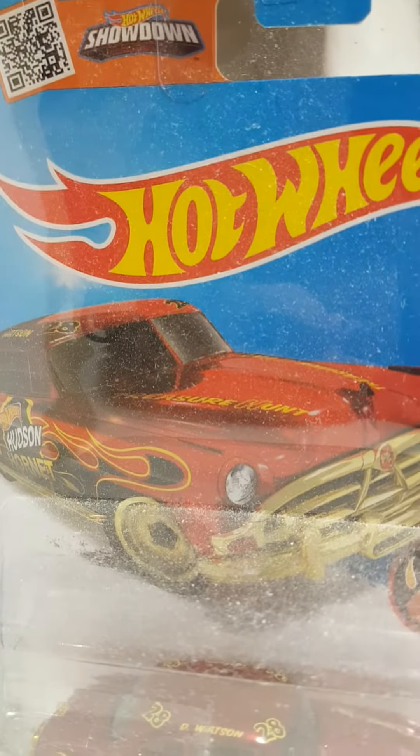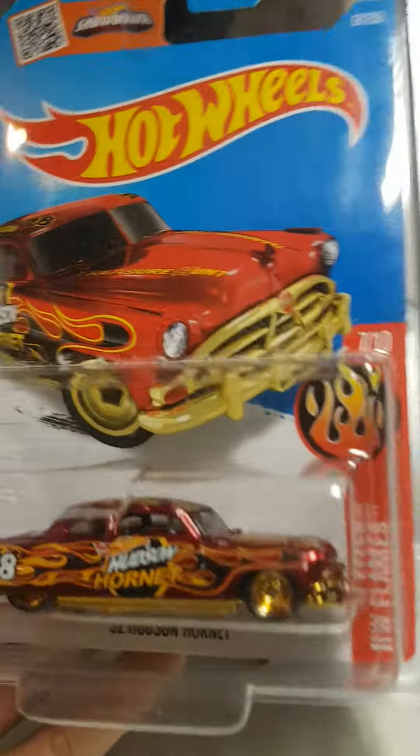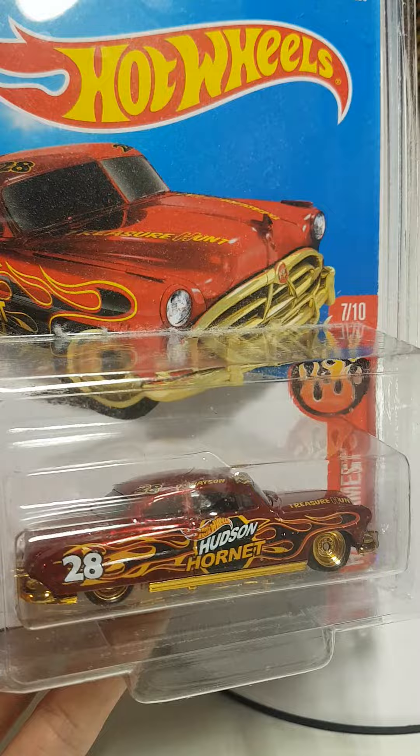Let me try to actually clean this up a bit — that should be a bit better. Very, very nice.